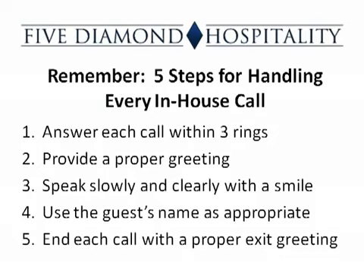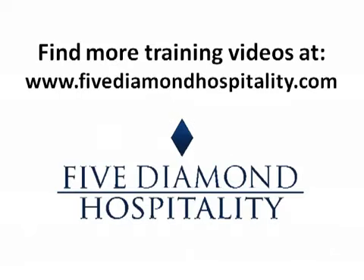Remember, there are five steps for handling every in-house call: answer each call within three rings, provide a proper greeting, speak slowly and clearly with a smile, use the guest's name as appropriate, and end each call with a proper exit greeting. Thank you for completing our Guest Services PBX in-house training.